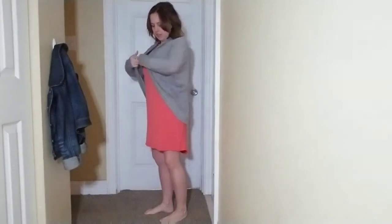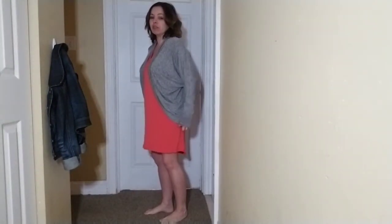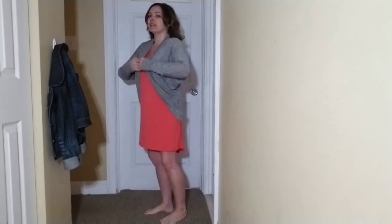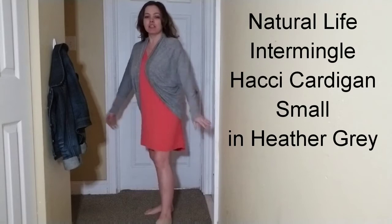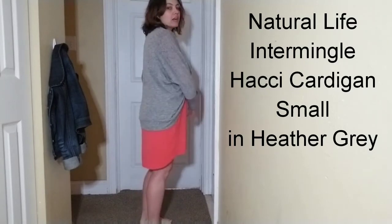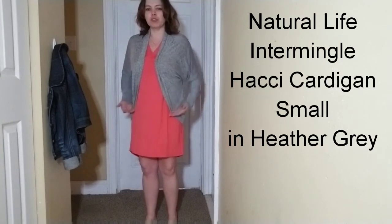Last night I came home to edit this video and I lost this footage — I guess I didn't hit the record button. So here I am today finishing this up and getting it posted for you guys. Here's the cardigan. It is a very cute cardigan, however...